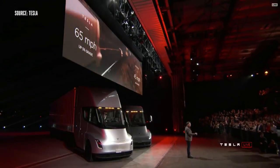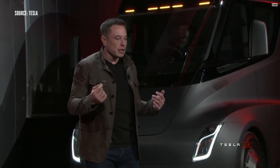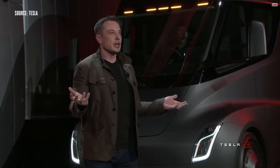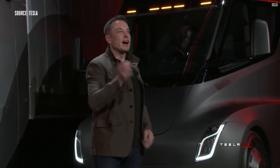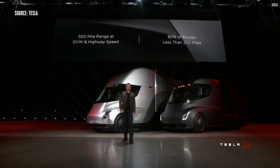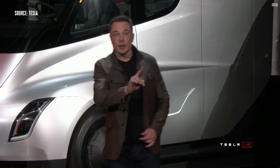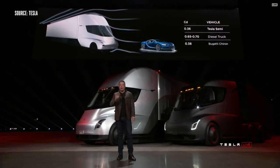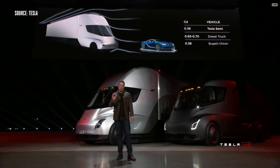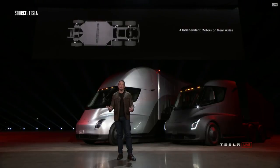One of the biggest questions we've been asked about electric trucks is: how far can they go? 500-mile range — and by the way, it's 500 miles at maximum weight at highway speed. We also have four independent motors, with a motor on each of the rear wheels and an independent front suspension, so it's incredibly comfortable to drive this truck.